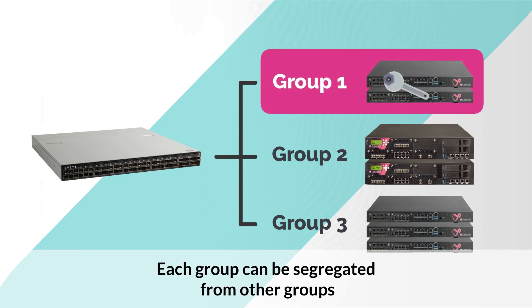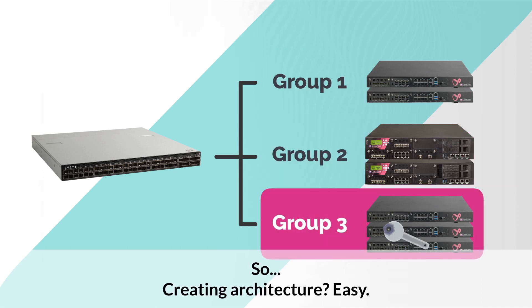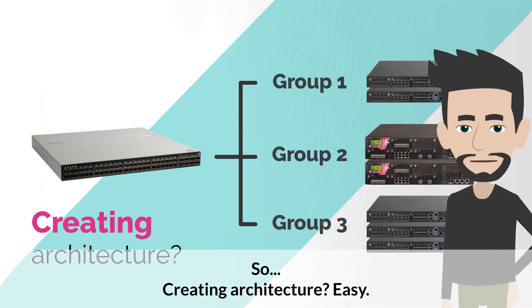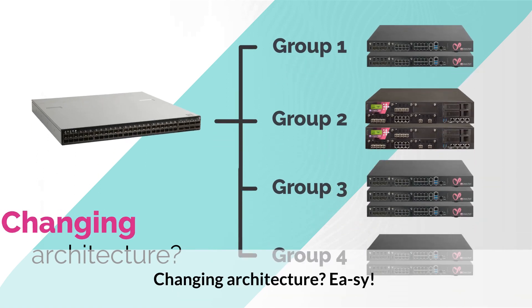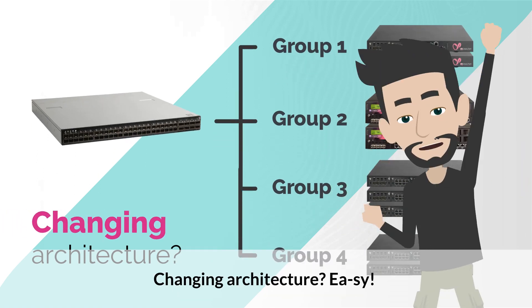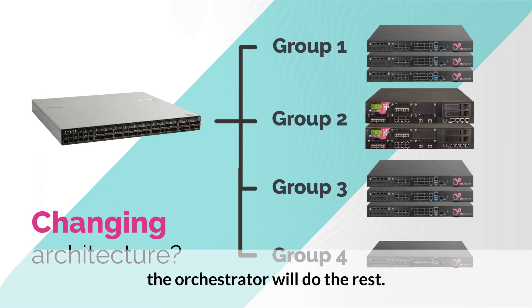Each group can be segregated from other groups and can be configured and operated independently. Creating architecture? Easy — create the security group and assign the gateways. Changing architecture? Easy — literally swipe the sources you need to the relevant security group. The orchestrator will do the rest.